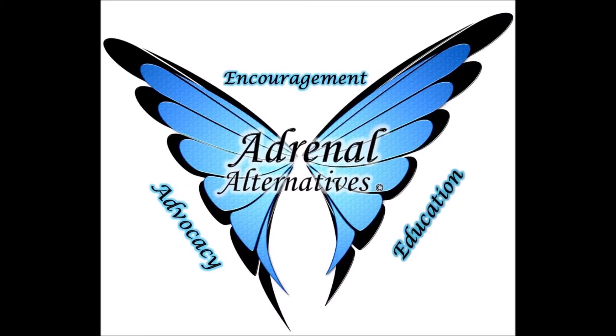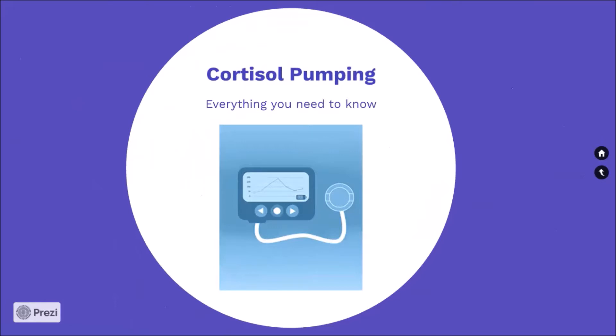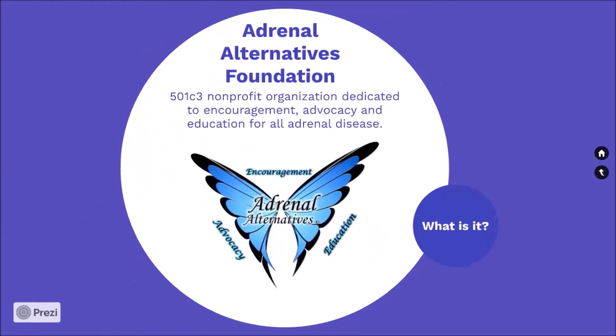The following presentation has been brought to you by the Adrenal Alternatives Foundation on the topic of the cortisol pumping method. Cortisol pumping: everything you need to know. Adrenal Alternatives Foundation, a 501c3 nonprofit organization dedicated to encouragement, advocacy, and education for all adrenal disease.